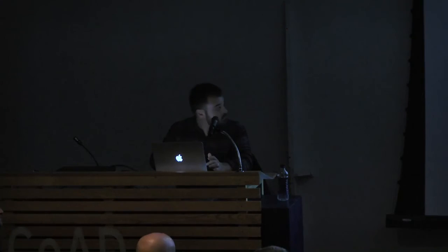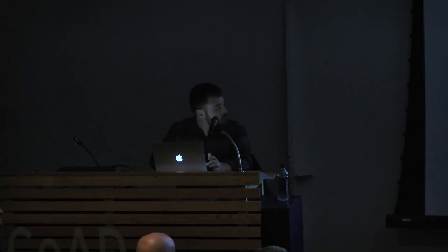Maybe that's a good time to stop. Thank you guys. We're going to play the video if you want to stay.